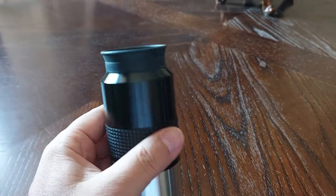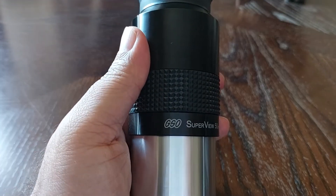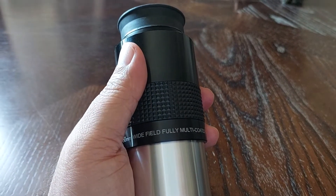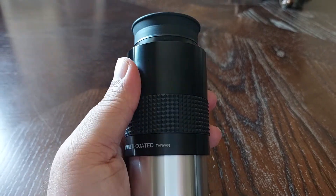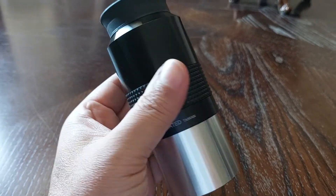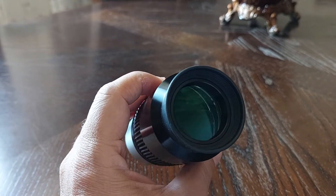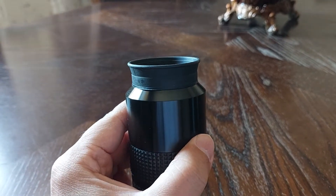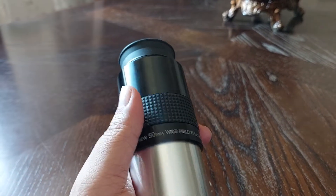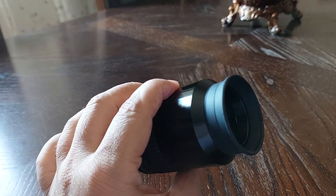This eyepiece is the 50 millimeter — it says here 'GSO Super View 50mm Wide Field Fully Multi-Coated, Taiwan.' Since it says Taiwan, it must be made in Taiwan. I got it from AliExpress, a well-known online seller, and I strongly recommend it for every astronomer.